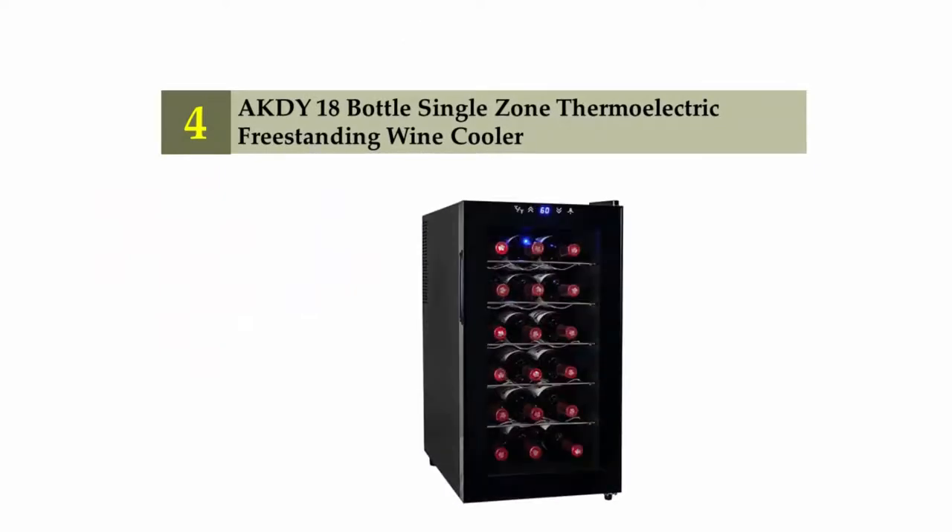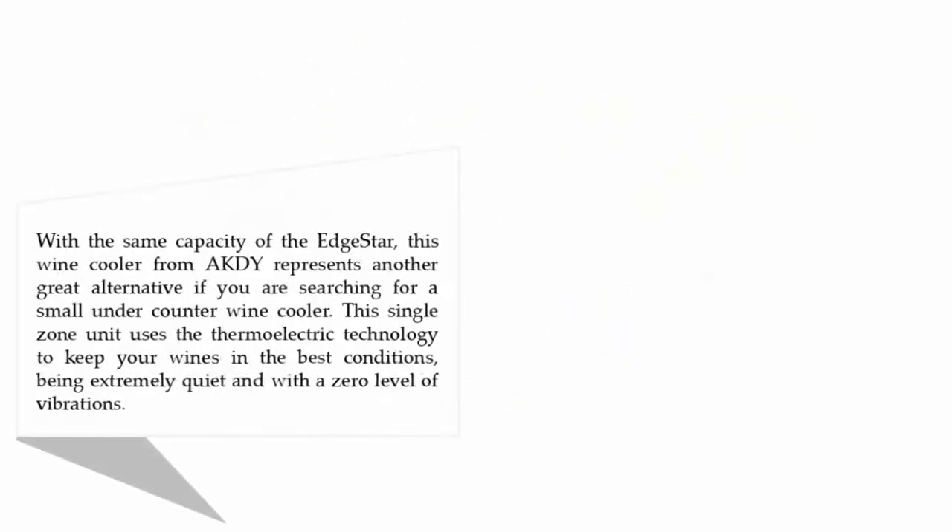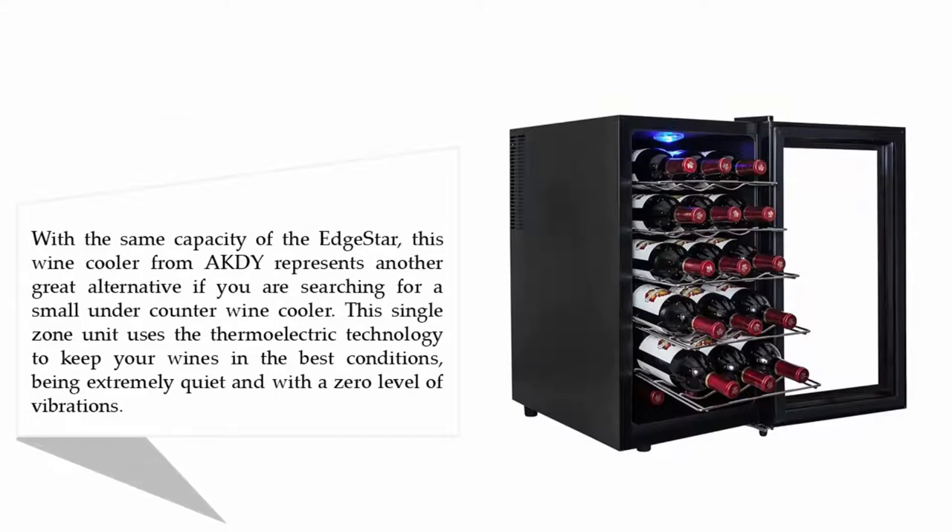Coming in at number four, the AKDY 18-bottle single zone thermoelectric freestanding wine cooler. With the same capacity as the EdgeStar, this wine cooler from AKDY represents another great alternative if you are searching for a small under-counter wine cooler. This single zone unit uses thermoelectric technology to keep your wines in the best conditions, being extremely quiet.